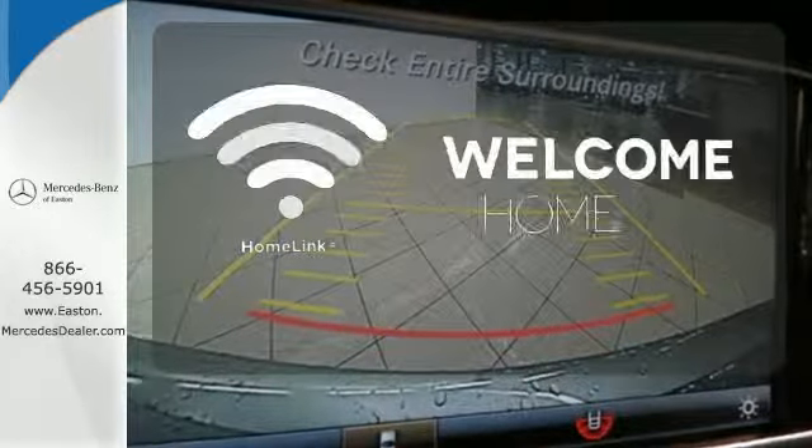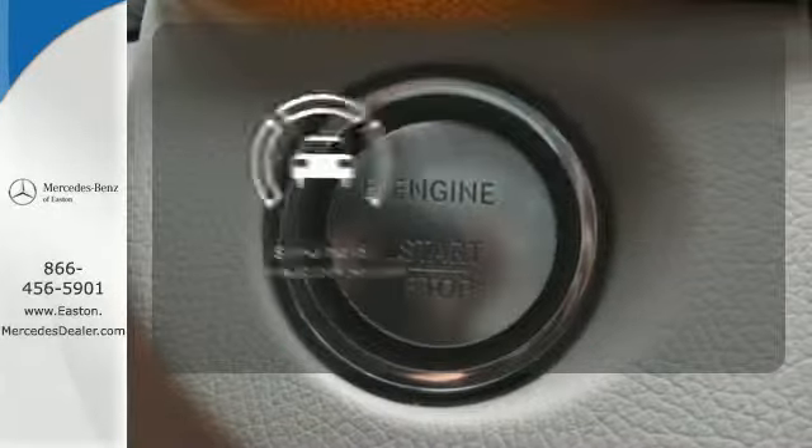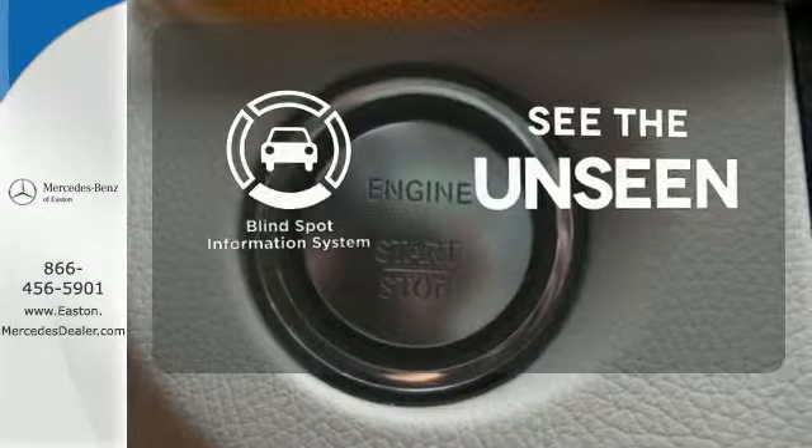Program garage door openers, gates, and lighting systems with HomeLink. Negotiating traffic has never been easier, thanks to the Blind Spot Indicator.